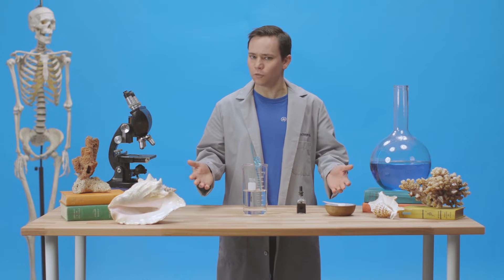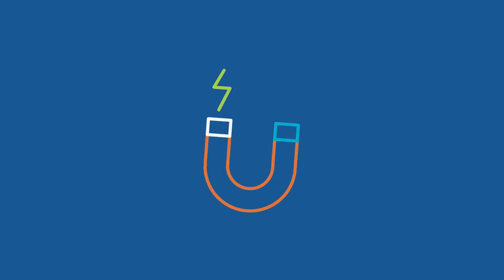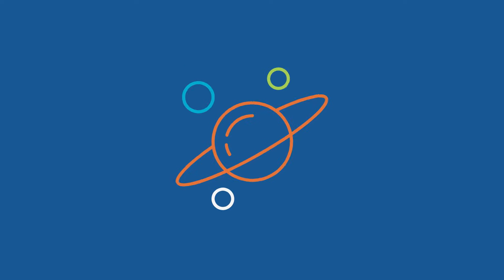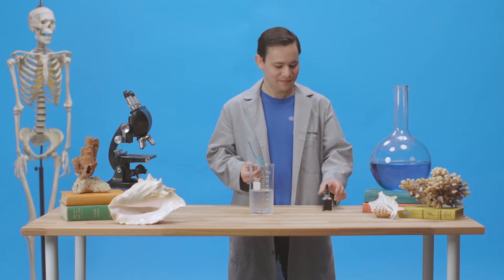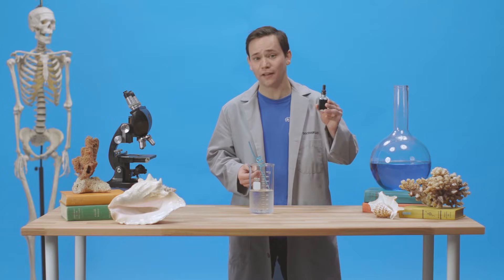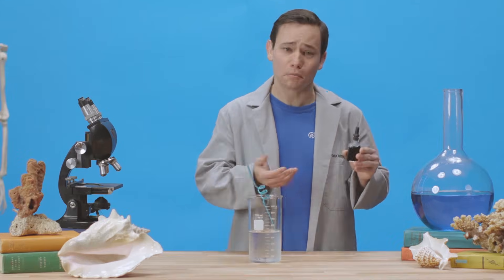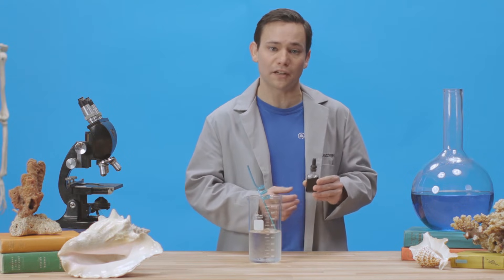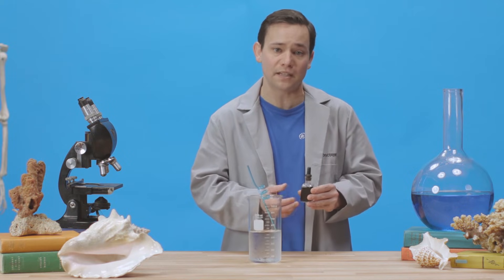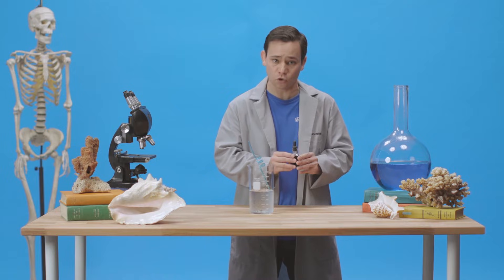Ever wonder if you could change the color of water just by breathing into it? In my hand, I have a vial of bromothymol blue. Now aside from being hard to pronounce, bromothymol blue is mostly known as a pH indicator used for managing the level of weak acids in everyday spaces like fish tanks and swimming pools. When it shows up blue, it's in a basic or neutral environment.